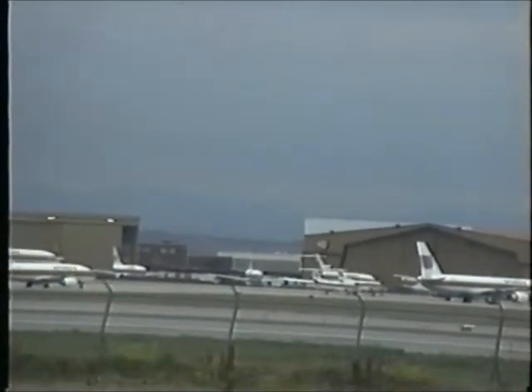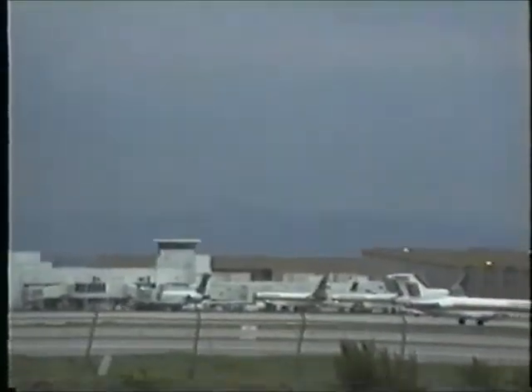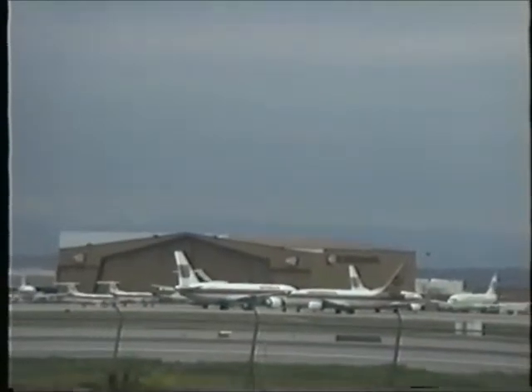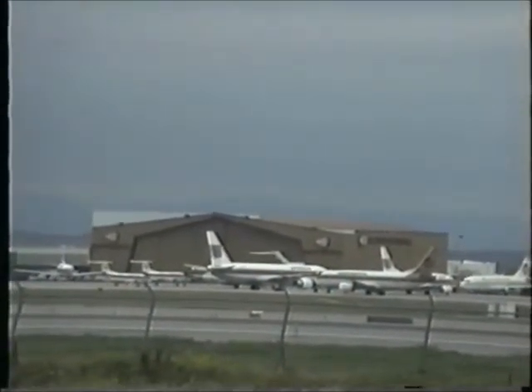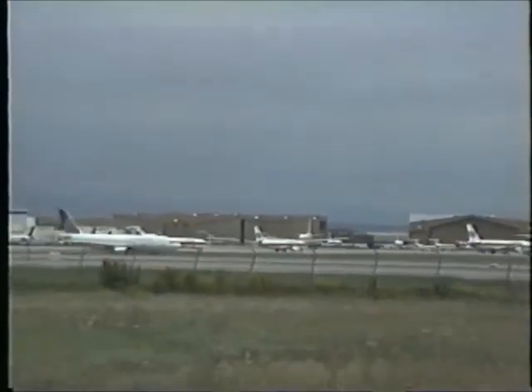We'll see the Continental 737-300 just coming up on the ramp. Continental 1212 for Charlie 5, taxi to your gate, give way to a company MD-80 outbound. Continental 1212, pass behind the Airbus right-to-left, Gold, in front of the firehouse and stay with me.